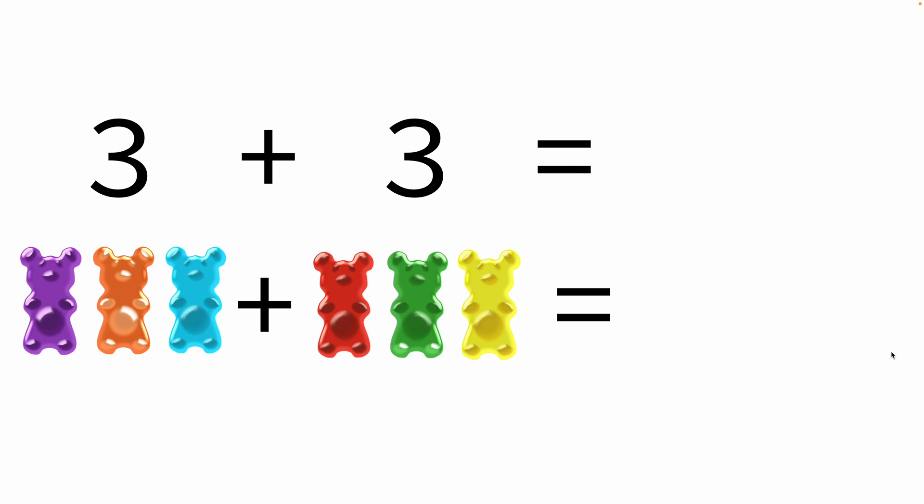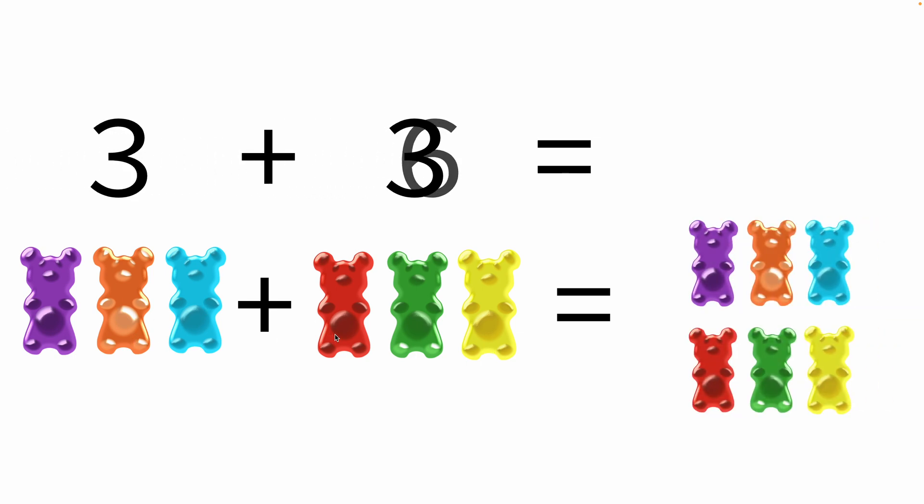Three plus three: we have three gummy bears and another three gummy bears. That's a total of six gummy bears.